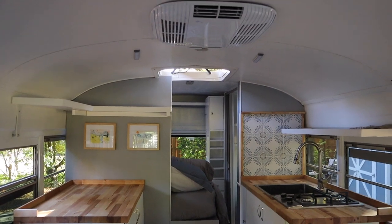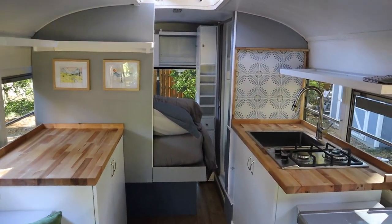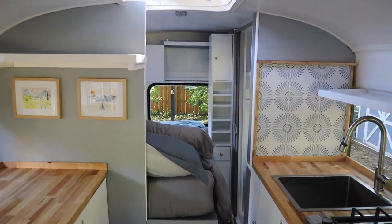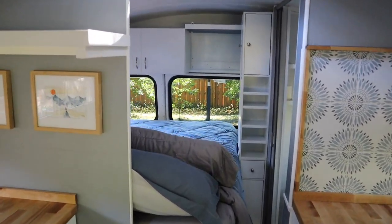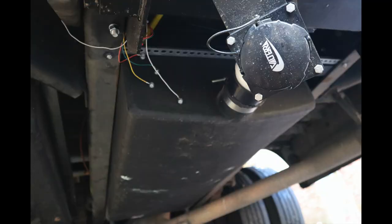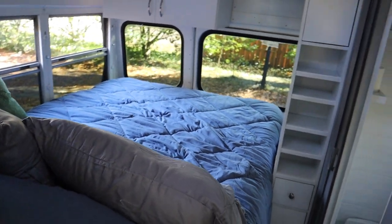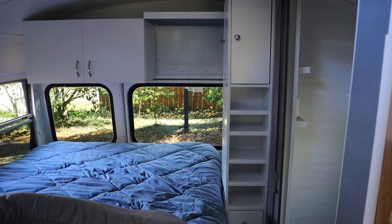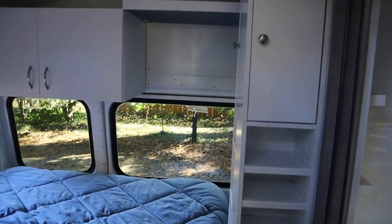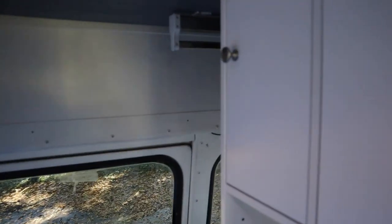The bus has air conditioning, heat, hot water, and 200 watts of solar panels. We have a wet bath with an RV toilet, a 40 gallon fresh water tank, a 38 gallon gray water tank, and a 31 gallon black tank. The bus comes with fresh linens, and there's plenty of storage in the back with cabinetry and a slide-away closet feature.